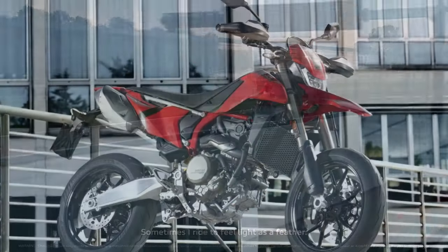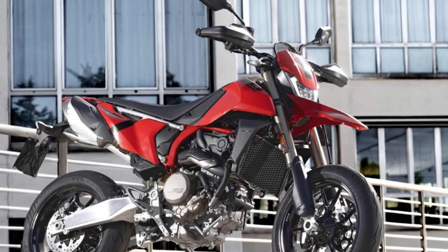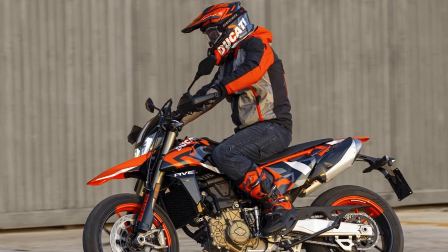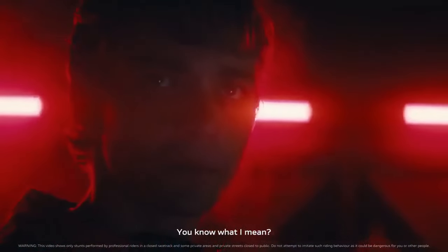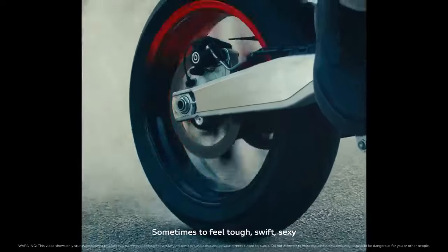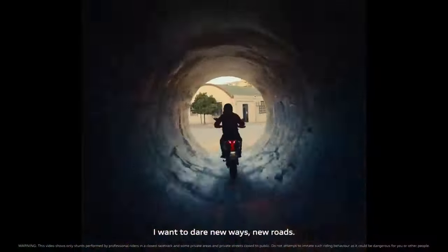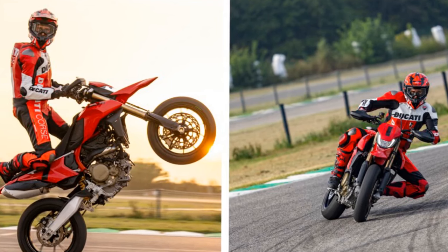Let's take a closer look at the distinguishing features of the new bike, known for its hyper-performance. Ducati offers multiple versions: alongside the base model Hypermotard 698 priced at $12,995, there's the 698 Mono RVE, boasting a striking graffiti livery and bi-directional quickshifter, at a slightly higher price of $14,495 MSRP.